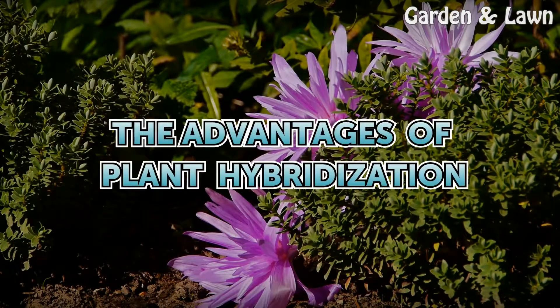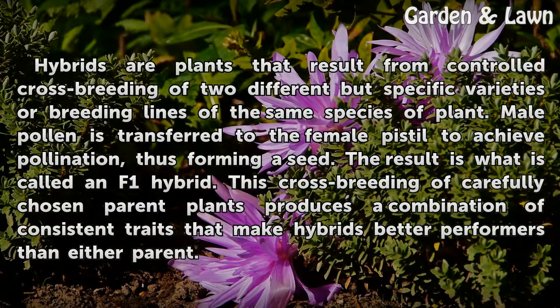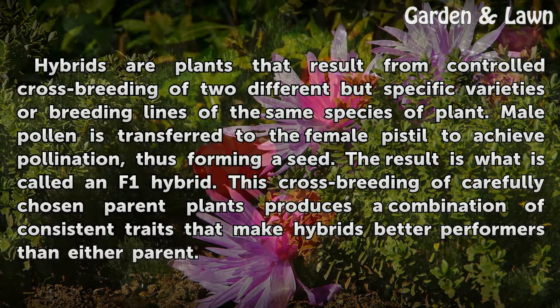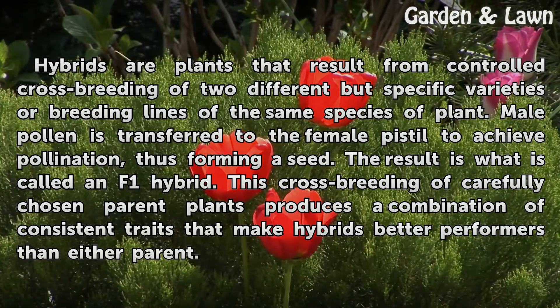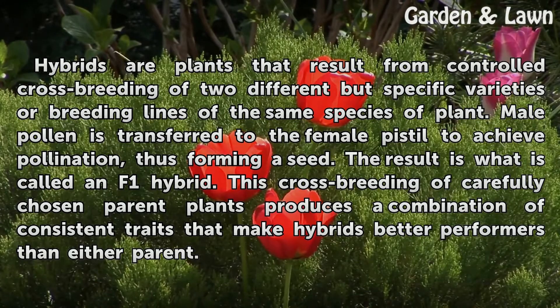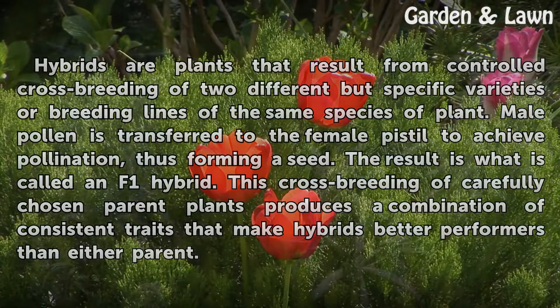The advantages of plant hybridization. Hybrids are plants that result from controlled cross-breeding of two different but specific varieties or breeding lines of the same species of plant. Male pollen is transferred to the female pistil to achieve pollination, thus forming a seed. The result is what is called an F1 hybrid. This cross-breeding of carefully chosen parent plants produces a combination of consistent traits that make hybrids better performers than either parent.